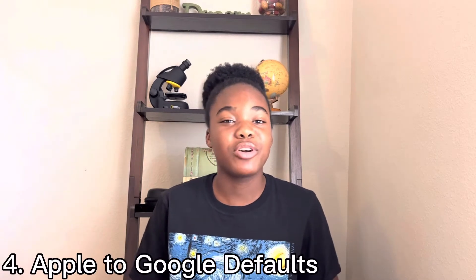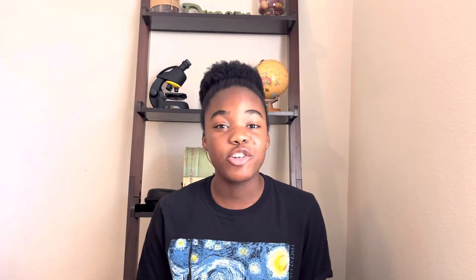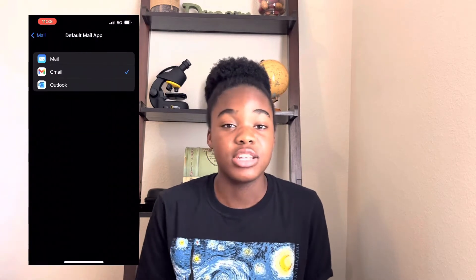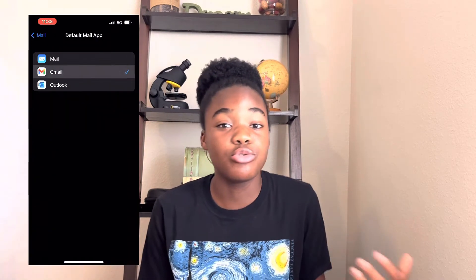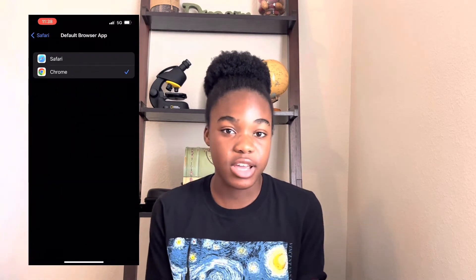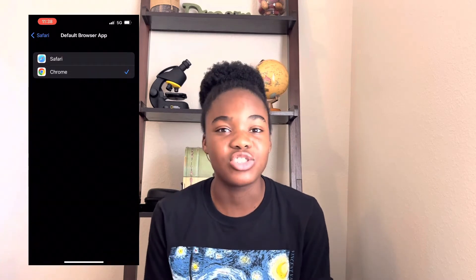This is another personal preference thing, but coming from an Android user, I'm very fond of the Google apps. Things like Safari, the calendar, and Maps just don't catch my attention — I'm so used to the Google versions and kind of just want to make those my default. The great thing with Apple is that they allow you to do that. You can go to your settings and change your default web browser to Google Chrome, your default calendar to Google Calendar, and your maps to Google Maps. It is an iPhone, but Google is still supported, so I did replace those apps with the Google versions.